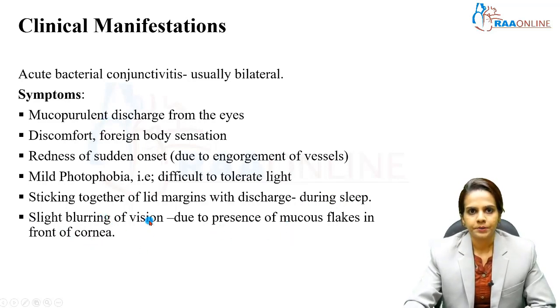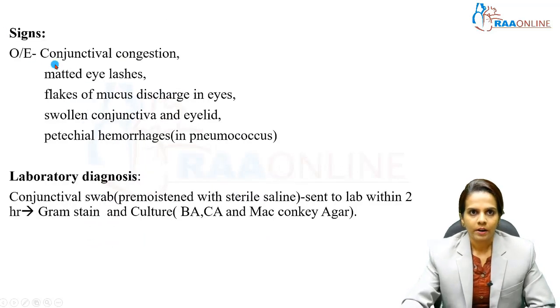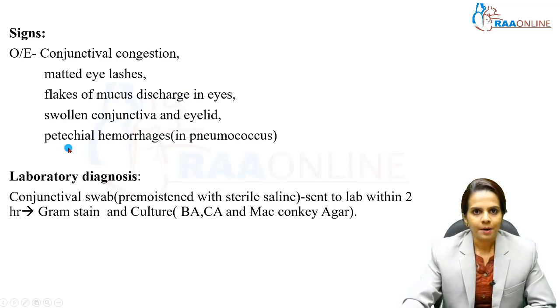These are the main symptoms. Conjunctivitis signs: on examination the following signs are noticed — conjunctival congestion, matted eyelashes, flakes of mucus discharge in the eyes, swelling of the conjunctiva and eyelid, and petechial hemorrhages. Particularly in pneumococcal conjunctivitis, we can appreciate petechial hemorrhages in the conjunctiva.